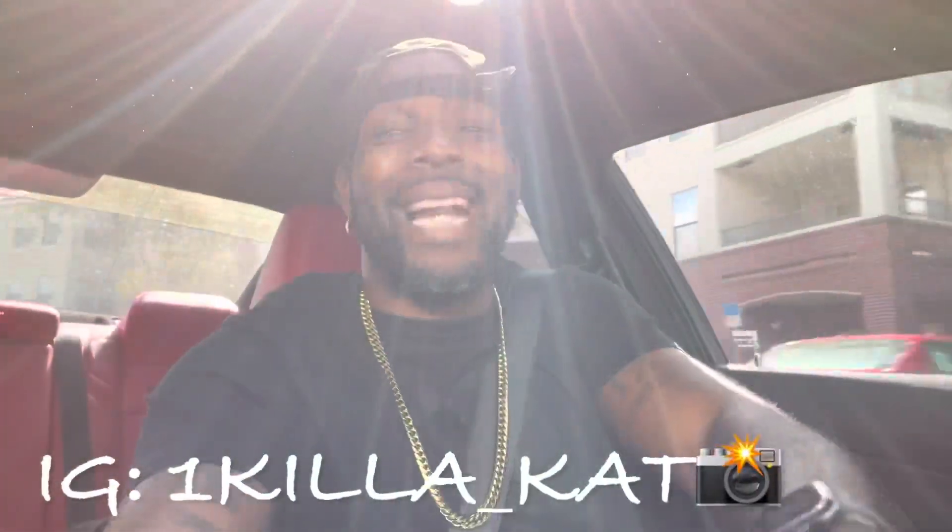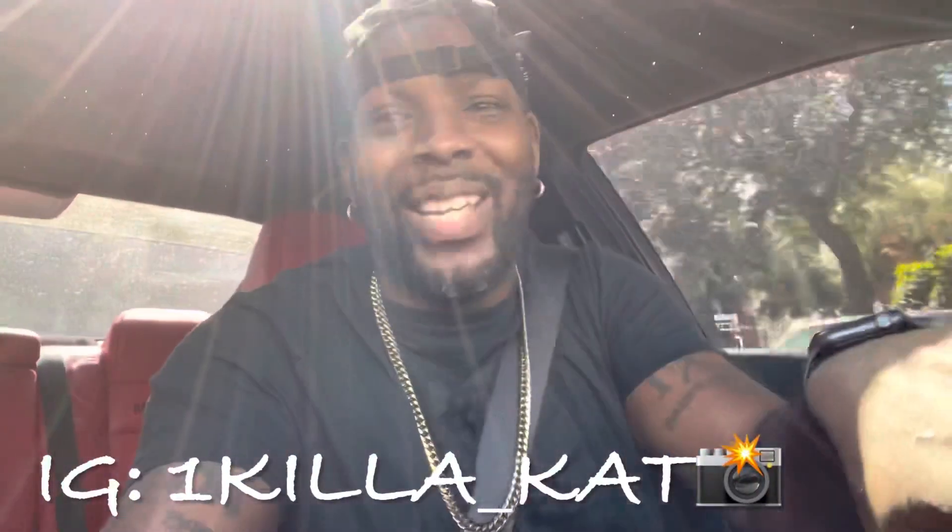Yo what's good YouTube, it's your boy OneKillerCat back at it again with another video. Let's get it. Y'all can see I'm in the Hellcat man, I'm headed up to the dealership. I ain't even gonna BS y'all man, I'm contemplating trading in the Hellcat.